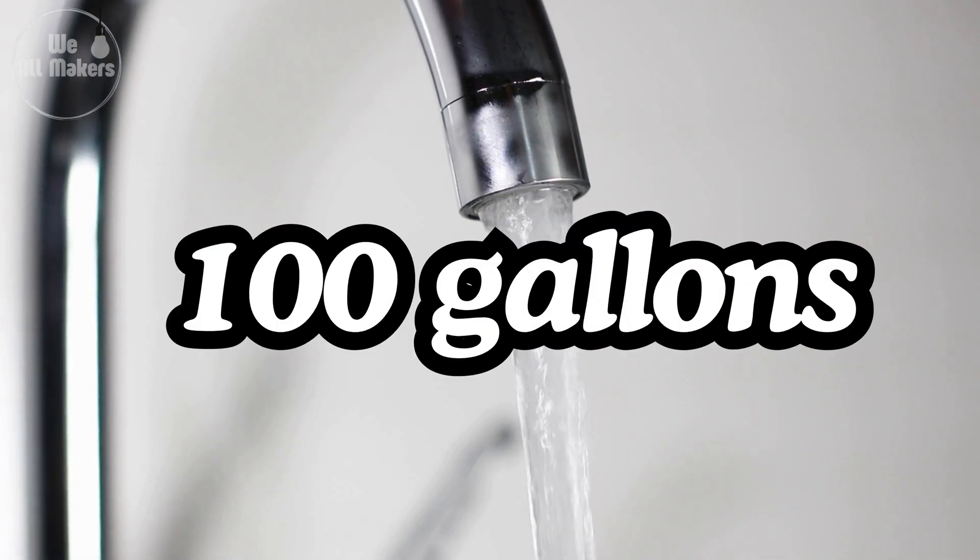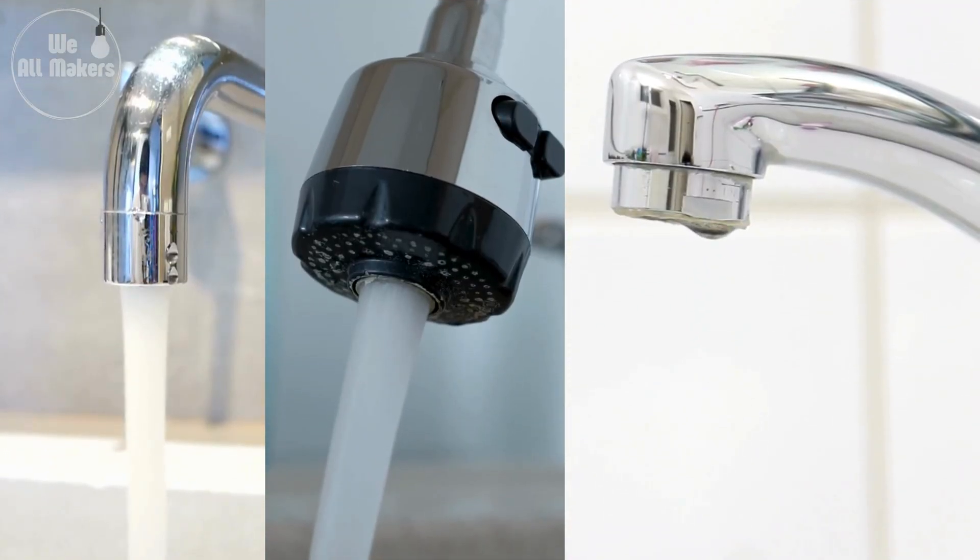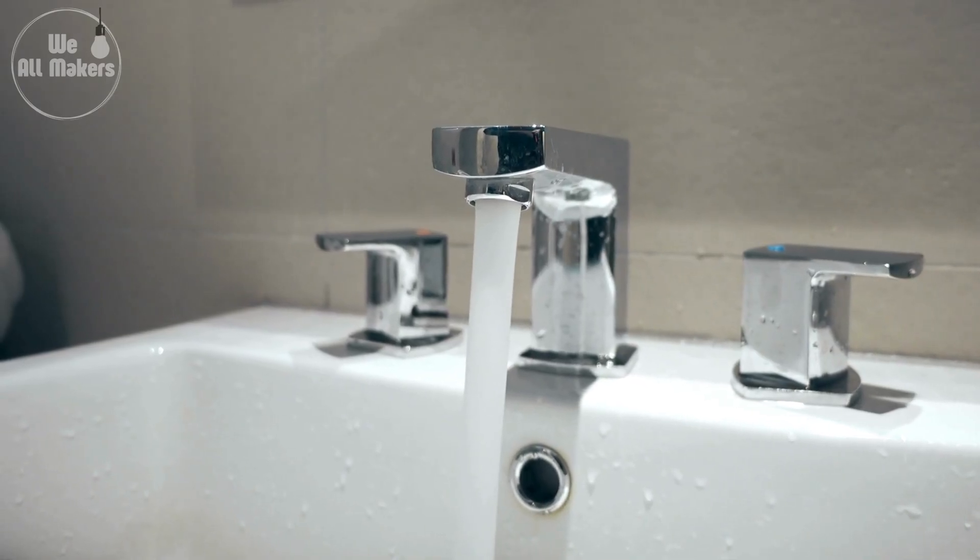Did you know that the average person uses over 100 gallons of water per day? And taps play a crucial role in that? Let's dive into how these everyday essentials are made.